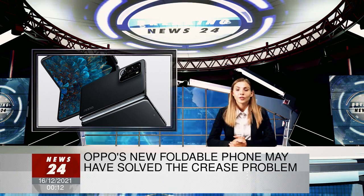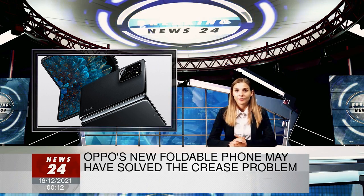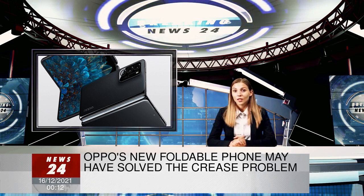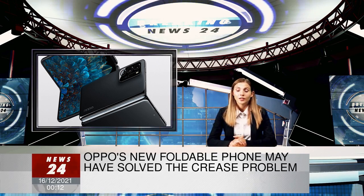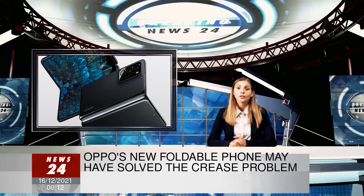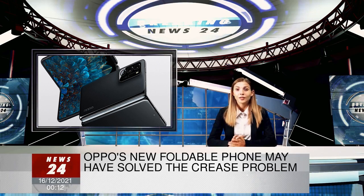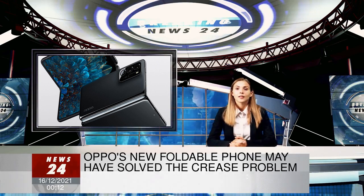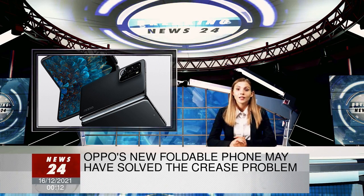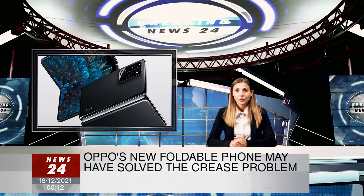A Qualcomm Snapdragon 888 processor and 12GB of RAM power the device, which is running Oppo's ColorOS 12, based on Android 11. Oppo's fast wireless and wired charging are here, with the Find N supporting the company's 33W SuperVOC flash charge for wired charging and 15W AirVOC for wireless charging, as well as regular Qi wireless chargers.